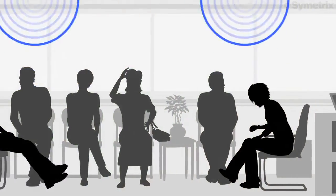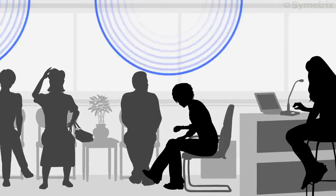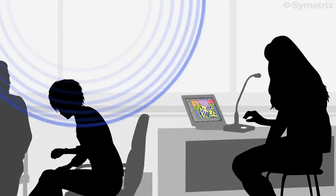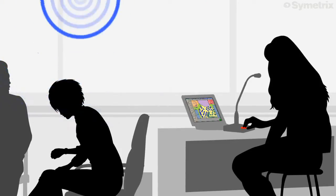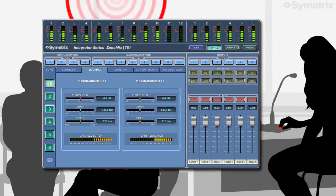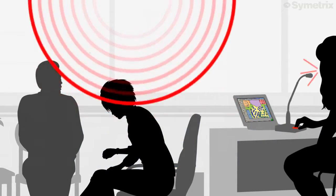Up-tempo music is played in the lobby for the waiting patrons. However, announcements from the hostess must be clearly heard. When she speaks into her microphone, the ZoneMix 761 automatically reduces the background music volume, allowing her voice to take precedence.